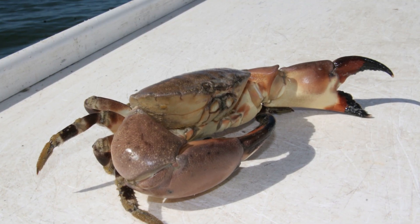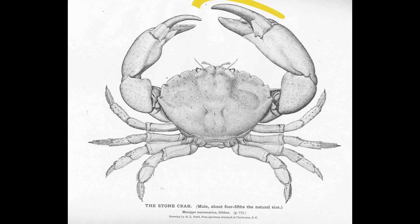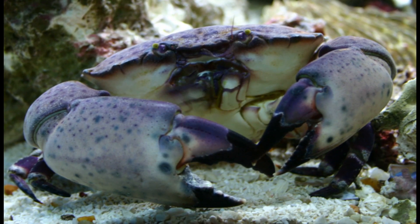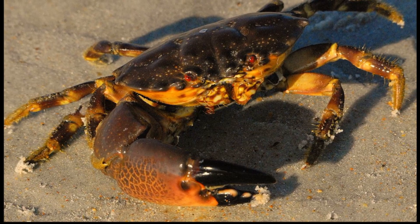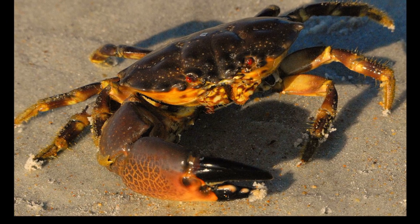They have large and heavy claws that are unequal in size. There is a large crusher claw and a smaller pincer claw. Males usually have larger claws than females. The claws are used for hunting and defense. Stone crabs prefer to feed on oysters and other small mollusks, along with worms and crustaceans.